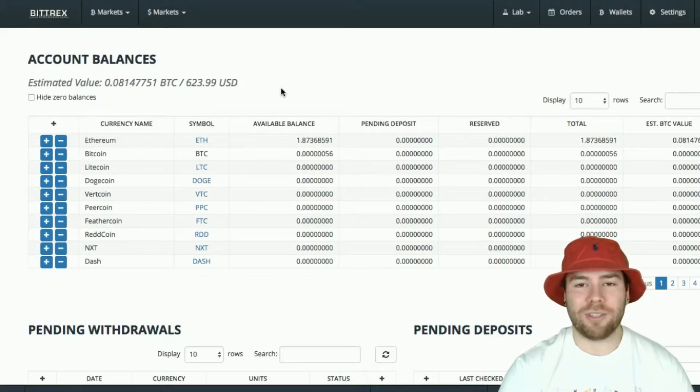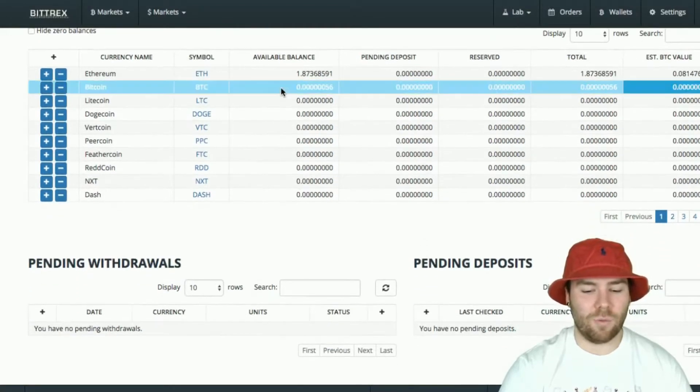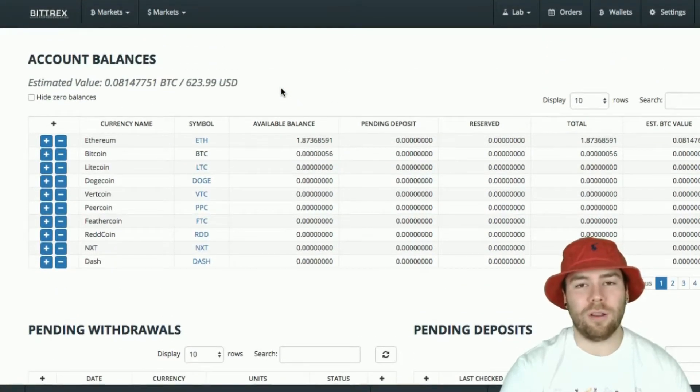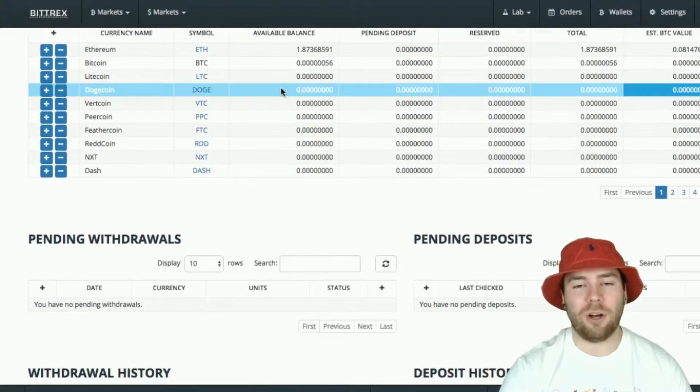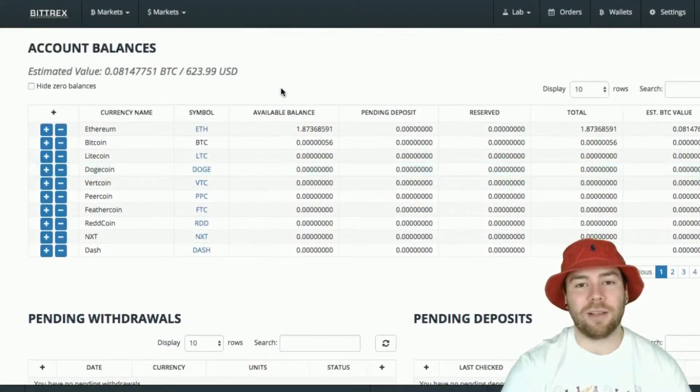That's another reason I like Bittrex — withdrawals are decently quick. All of my withdrawals are pretty quick from here. The only thing that takes a while is deposits, because it takes such a long time to confirm before they let it show up in your wallet.